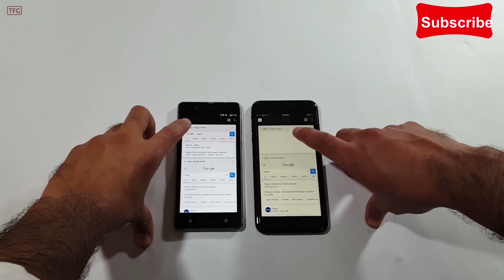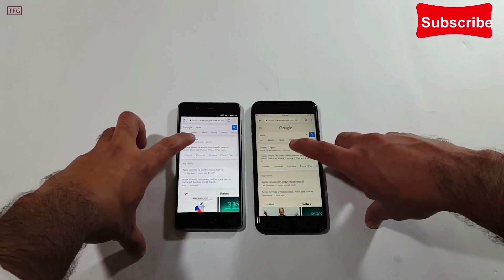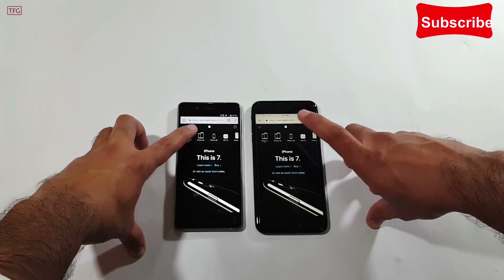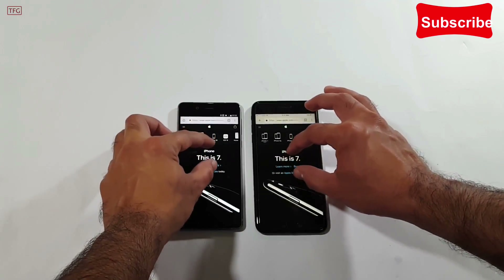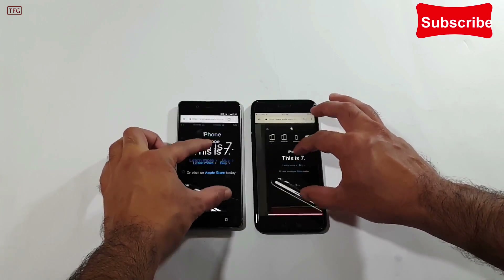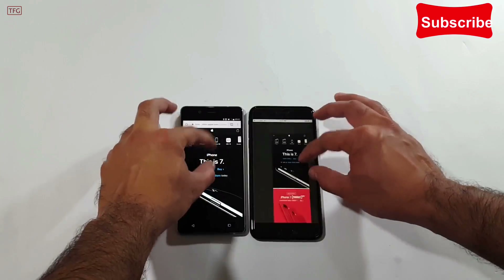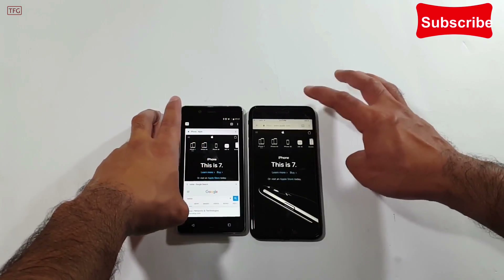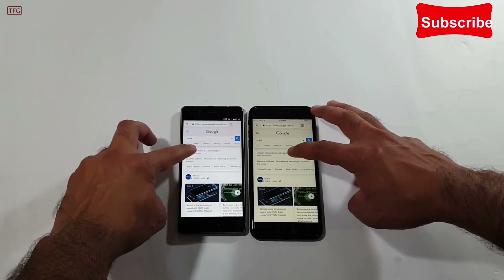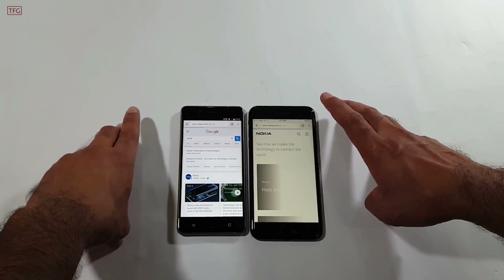We have two browser tabs open — one for the Apple website and one for Nokia. Opening the Apple website in 3, 2, 1 — it's a bit quicker on the Nokia 8. The fluidity on both devices is similar and things feel snappy. Opening the Nokia website tab, it was actually a bit quicker on the iPhone 7 Plus.